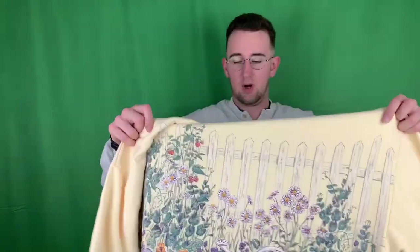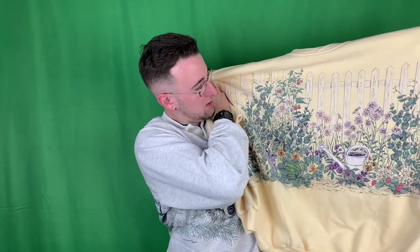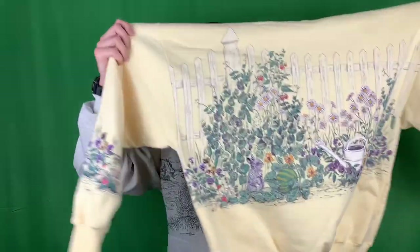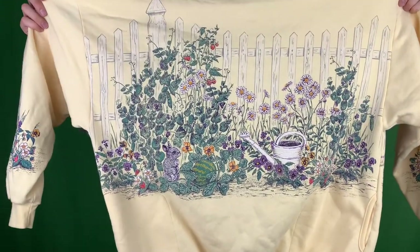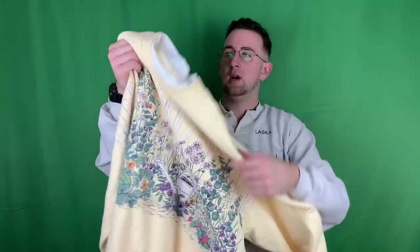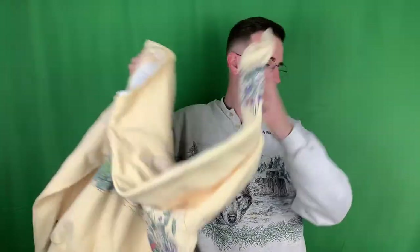Got another floral one. This one's just nuts. Got a lot of print to the front - really nice fence with some strawberry raspberries growing there, a little watering can, a little bit on the sleeves. The collar looks like it was cut off of this one already, but yeah, super cool yellow collar.